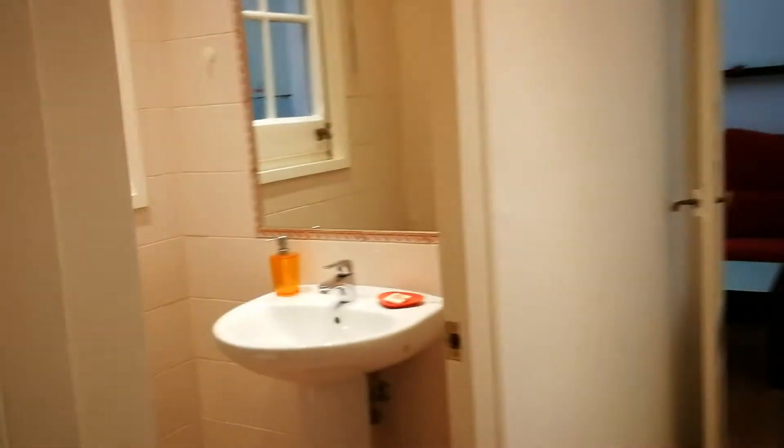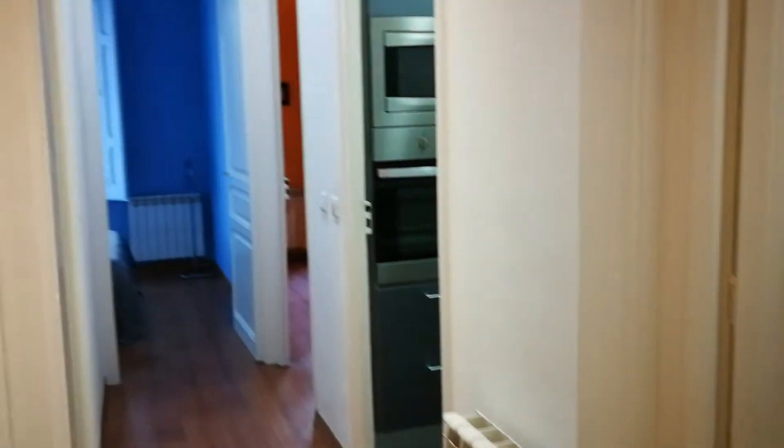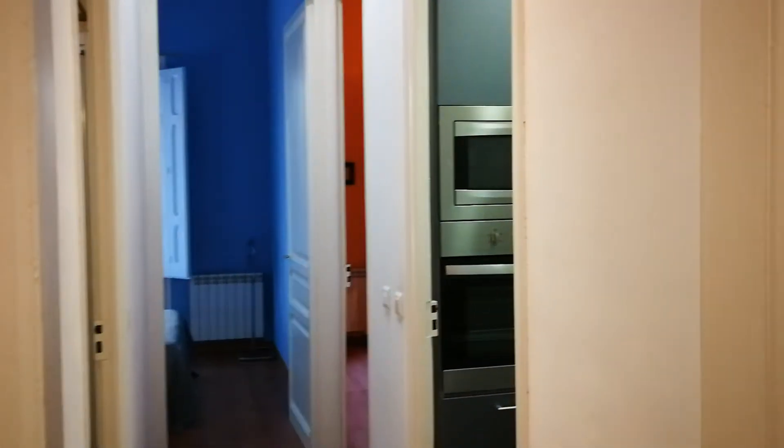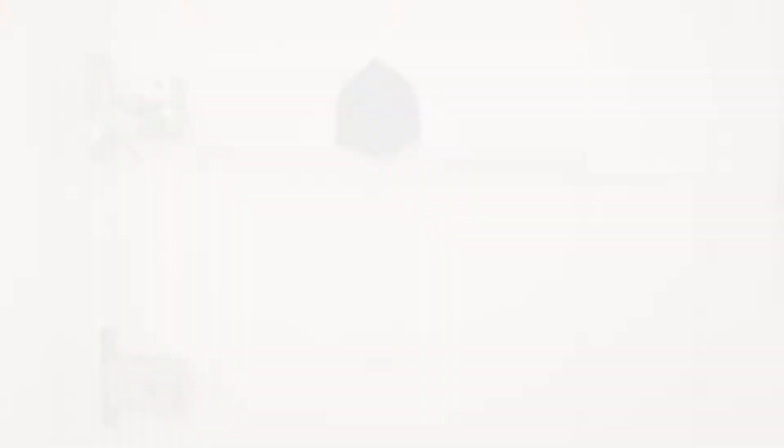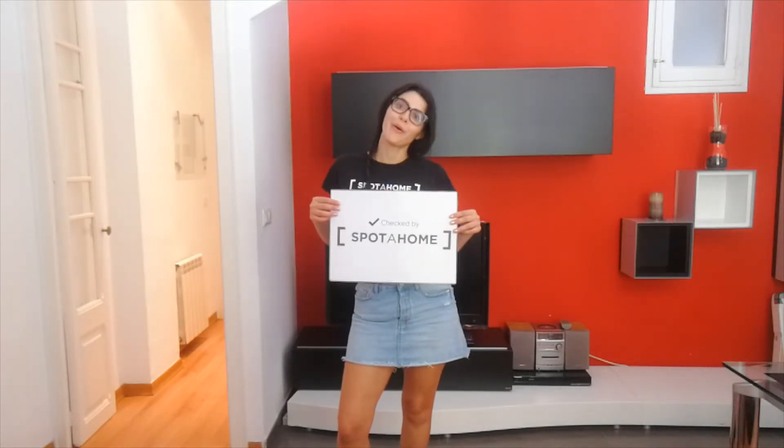Remember the washing machine is there. Living room that way. Here is the toilet for guests. And over there you have the kitchen and both bedrooms. Here, the entrance. So we just toured this great apartment here in Avenida Parallel. I hope you liked it. And I can tell you, it has been checked by Spotahome.